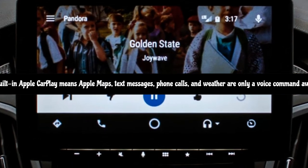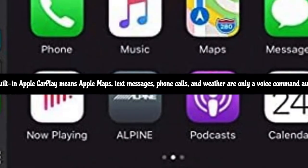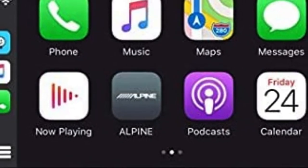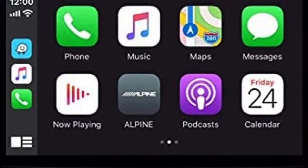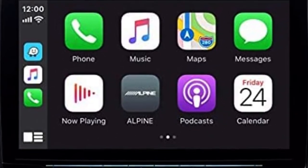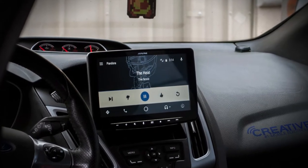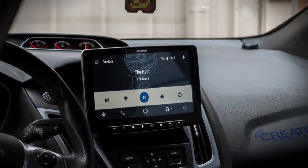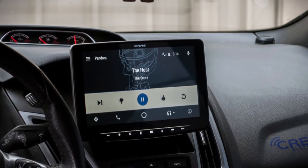Built-in Apple CarPlay means Apple Maps, text messages, phone calls, and weather are only a voice command away. The screen is sleek, slick, and drop-dead gorgeous when fired up. The capacitive screen means that all of your taps and swipes are going to be immediately recognized. Navigating the Alpine ILX F309 feels a lot like using your iPad or Android tablet.